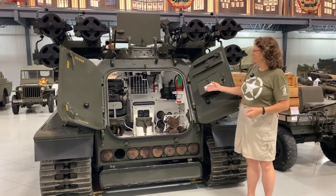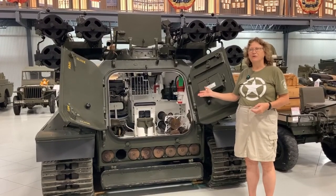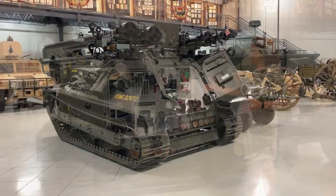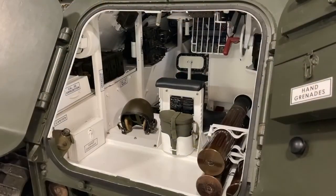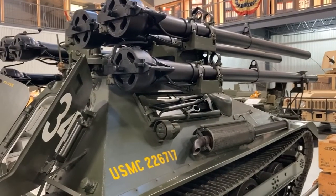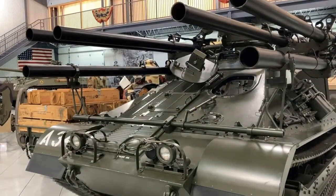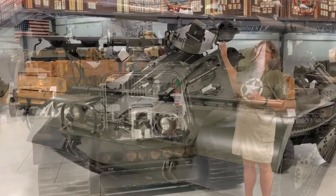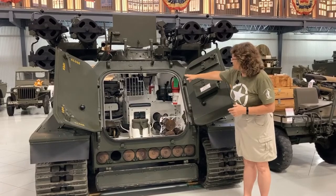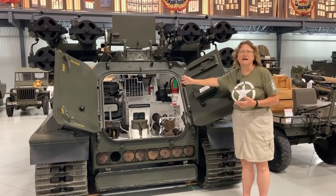The vehicle we have right here is a Vietnam-era Ontos. It was used by both the Army and the Marine Corps — principally by the Marine Corps — and this one is painted up for the Marine Corps. It was essentially a mobile gun platform. They could go into the jungle and fire all the weapons. What makes this one unique is it has six 106 recoilless rifles on it, and they could be fired simultaneously or individually. It would have a crew of two — the person in front could see out to drive it, and the person at the back operates all the weapons.